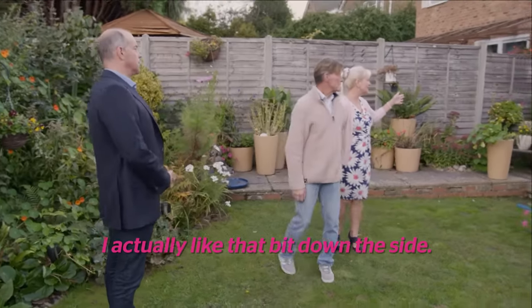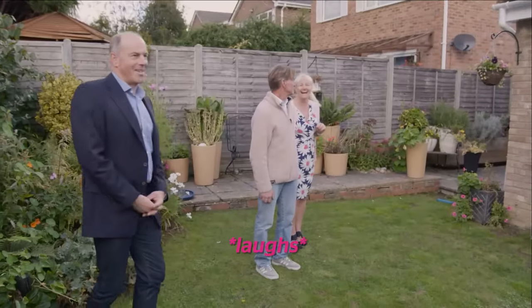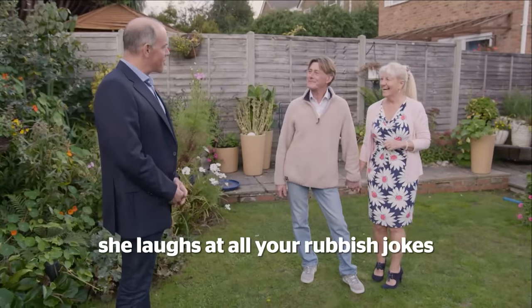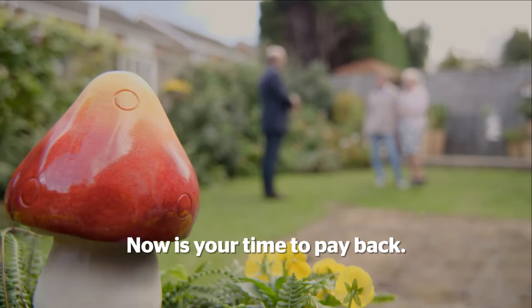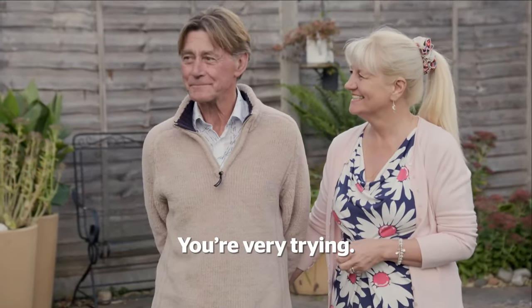I like this. I actually like that bit down the side. Yeah? I genuinely do. I can make you one of those. You know, she's got the nicest wife — she laughs at all your rubbish jokes. Now is your time to pay back. Well, I am. I am trying, aren't I, God? You're very trying.